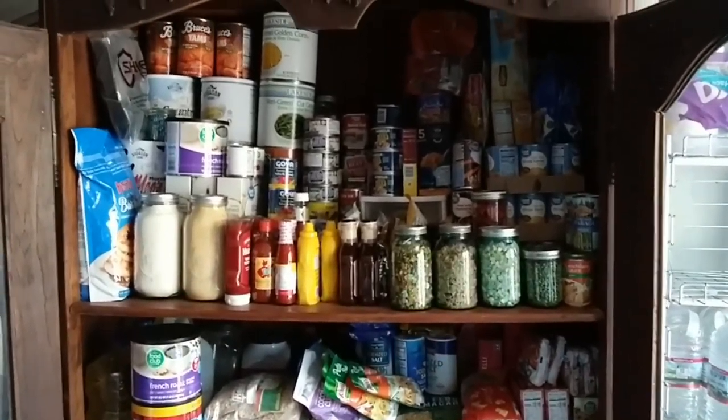Hi everybody, welcome back. I'm Ashley, this is Midlife Misadventures, and today I'm going to take you to our other pantry — our off-site pantry. Never keep all your ducks in one spot! Like my hat? It's cold out there. I'll see you when we get there. Okay everybody, here we are at pantry number two, the off-site pantry.